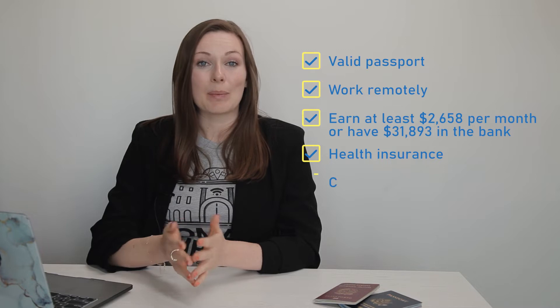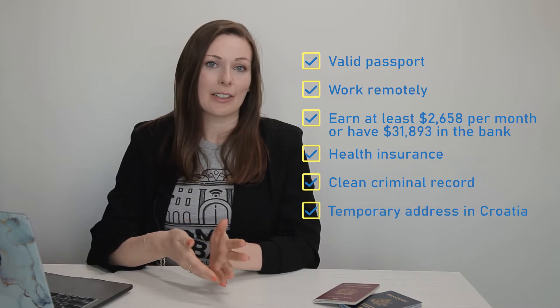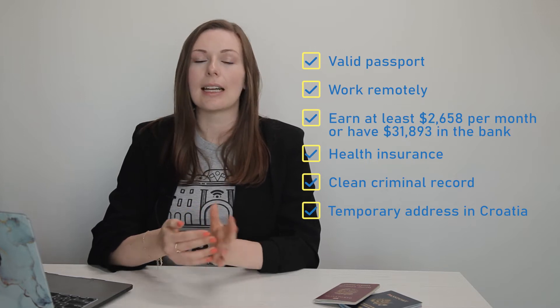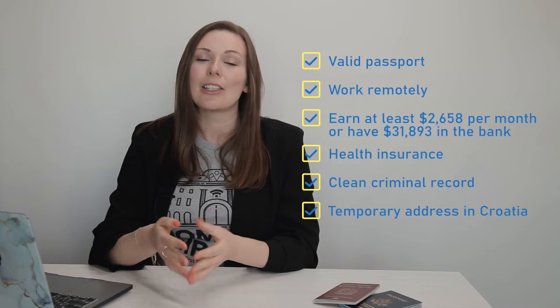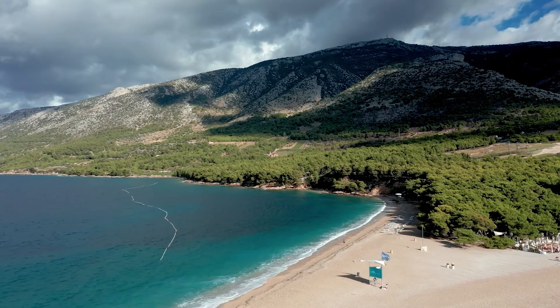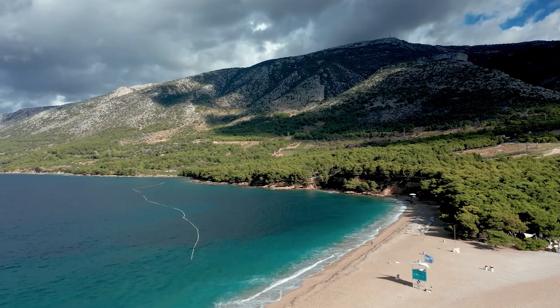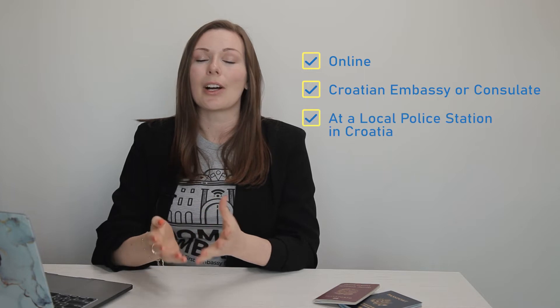You'll need a clean criminal background and a temporary address for while you are staying in Croatia. This could be a residential lease, an Airbnb booking, or if you own property in Croatia, proof of sale and ownership. If you meet all of these requirements, there are actually three ways to apply for the visa: you can apply online, at a local embassy or consulate, or you can apply while you're already in Croatia.